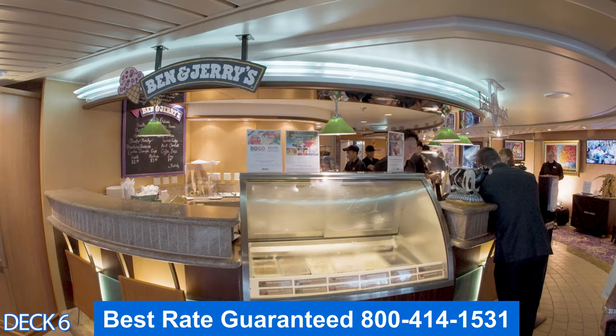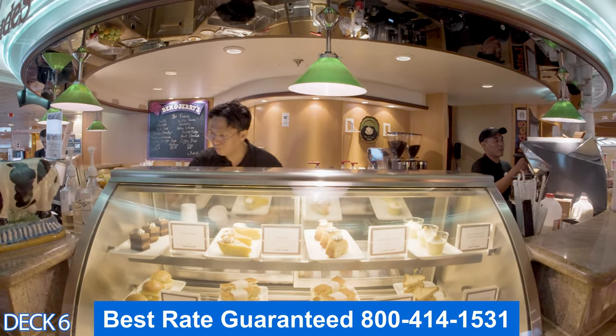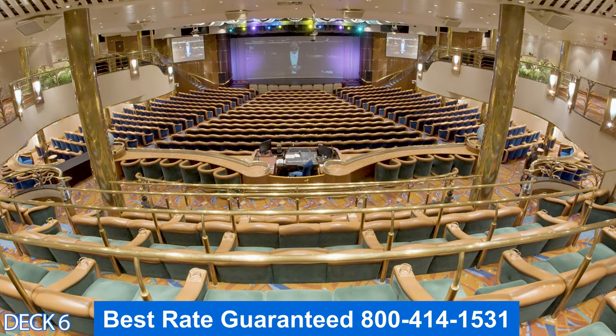This is Voom — this is where you can connect to the internet. Over here is Ben and Jerry's and Latitudes. If you'd like to get a couple of scoops of ice cream in a cone or a bowl, or over at Latitudes you can get a specialty coffee and a treat.